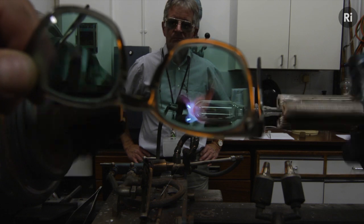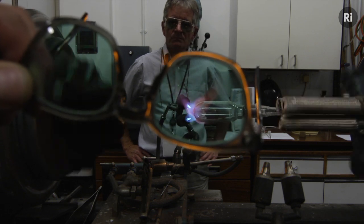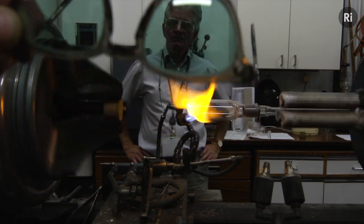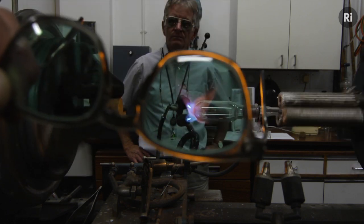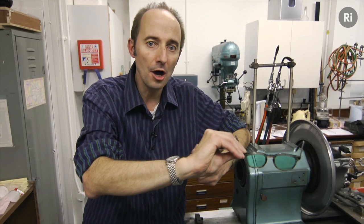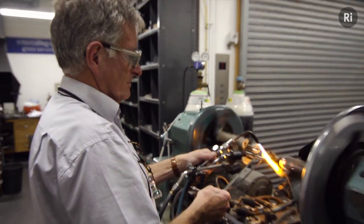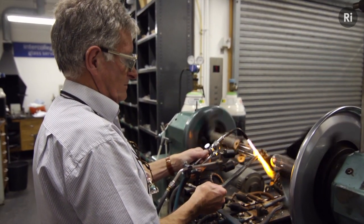The reason is because the absorption of the praseodymium and the neodymium together acts as a notch filter, and it snips out just the orange color associated with the sodium. And that means that a glassblower can actually work with his vision unimpeded by the brilliant orange flare of the glass. It is fantastic, and it's something which changed glassblowing forever.